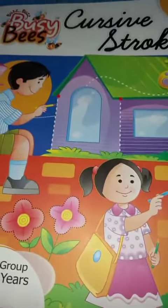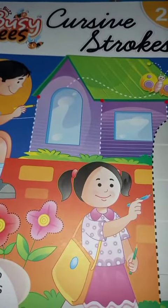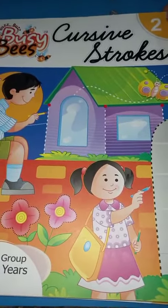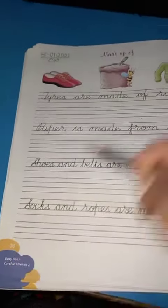Hello children, good morning! How are you all today? We are going to do some cursive writing. Please all of you take out your cursive strokes book — we had done it in the month of December. For this month, please take out your cursive and writing book. All of you, please take out page number 30.